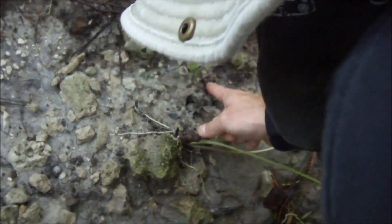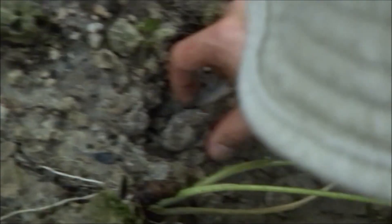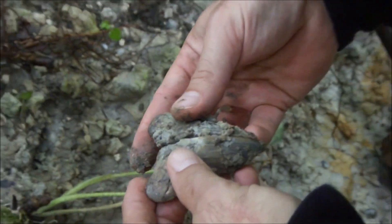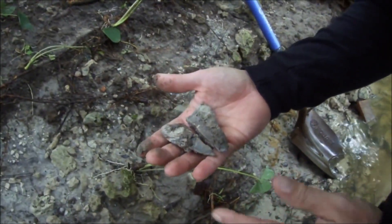Wait, wait, wait. There's more in there. Look at that — there's the rest of it. There's all of it. Sweet! Well, I'm going to let that dry and clean that off.